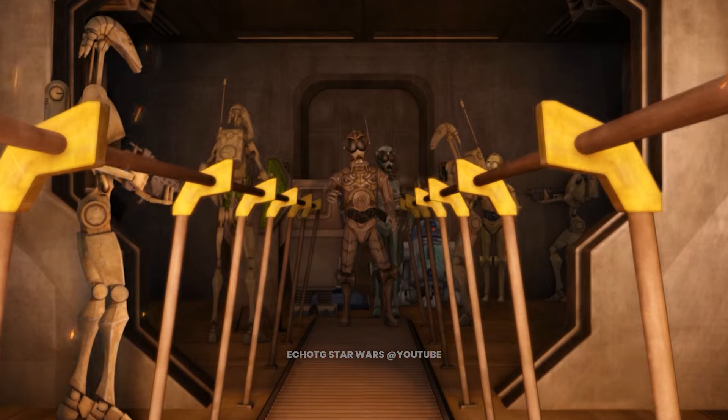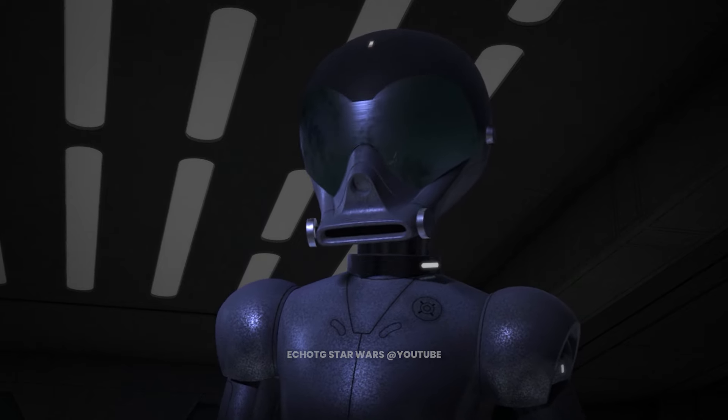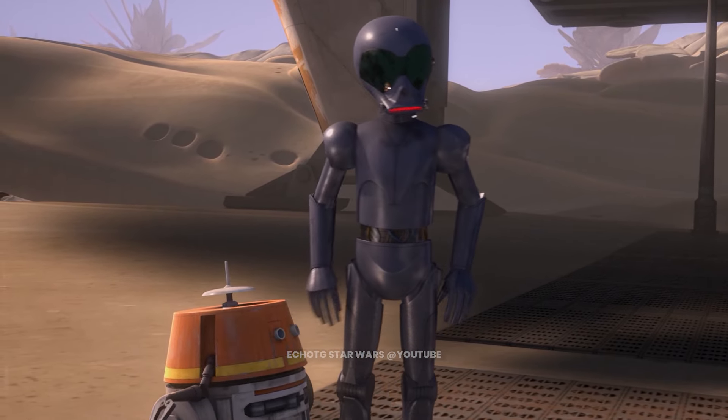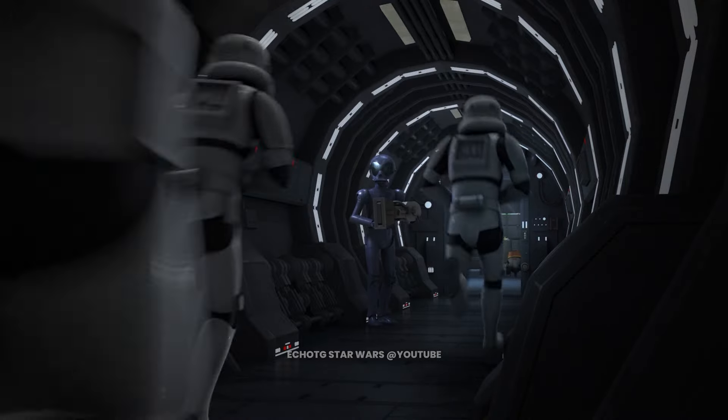This is RA-7. The RA-7 protocol droid is occasionally referred to as the Insect droid due to its bug-like photoreceptors. This particular model of protocol droid was quite prevalent on the first Death Star, and the model became synonymous with the Empire from then on.